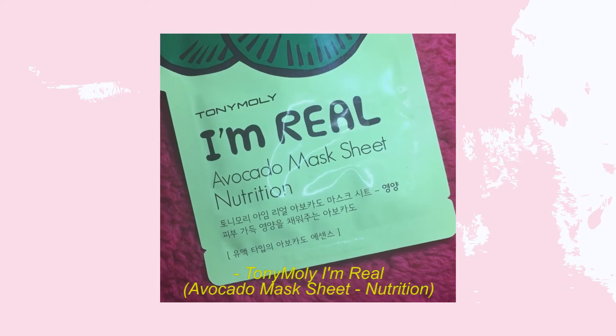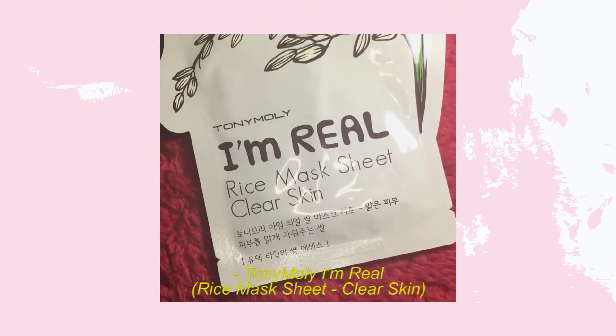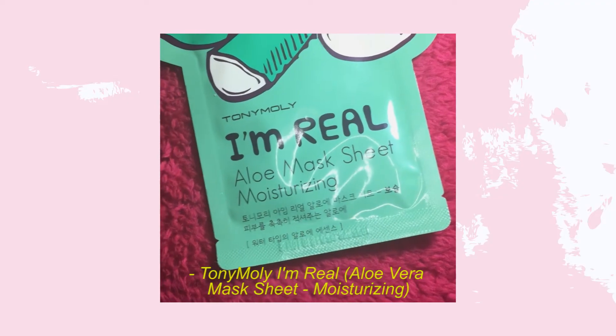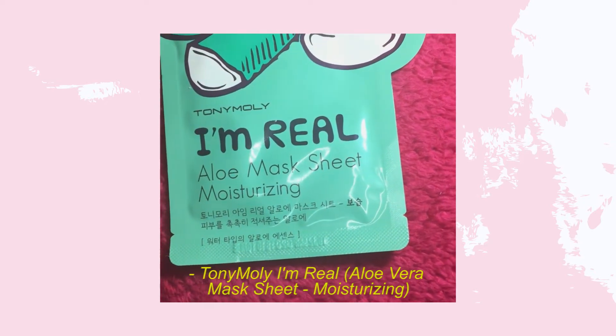The next items are face masks from Tony Moly. I bought three: the I'm Real Avocado Mask Sheet for nutrition, the I'm Real Rice Mask Sheet for clear skin, and the I'm Real Aloe Mask Sheet for moisturizing. I love aloe vera products so I picked that one up. I can't wait to use these because I really need to up my skincare game.